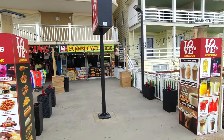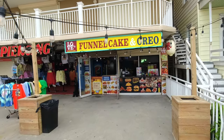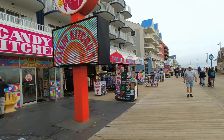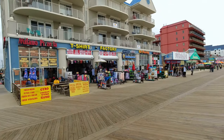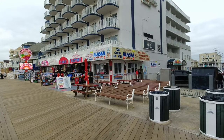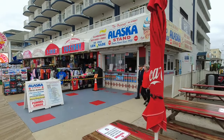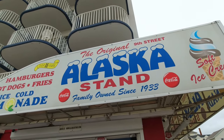This is new — I kind of remember them working on it last time. This is a Love's, which has great funnel cakes, and it looks like a new location. I think we're right around 7th or 8th Street. There's Pizza Boss and Candy Kitchen. Coming up — there's an Auntie Anne's, the T-Shirt Factory, Milano's Pizzeria, and a famous place a lot of people say you've got to try: the Alaska Stand, because it's been here since 1933. This is the original on 9th Street.